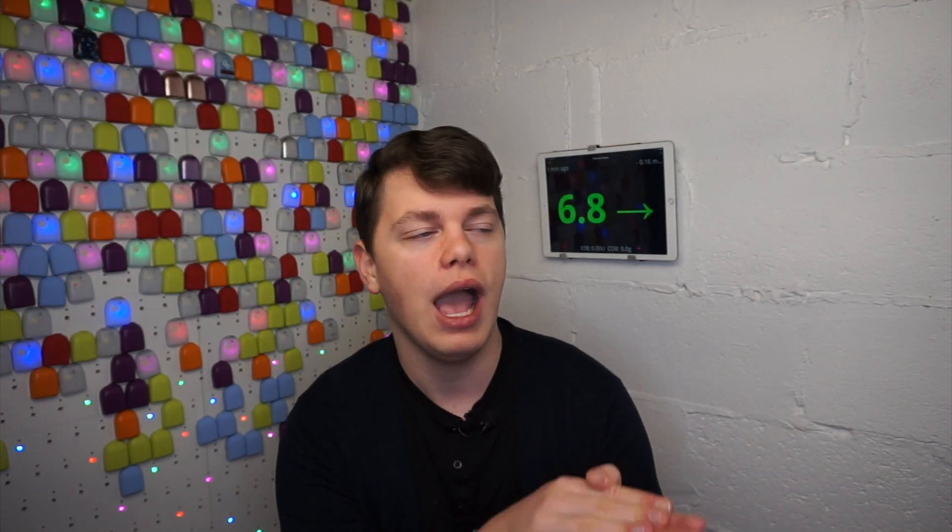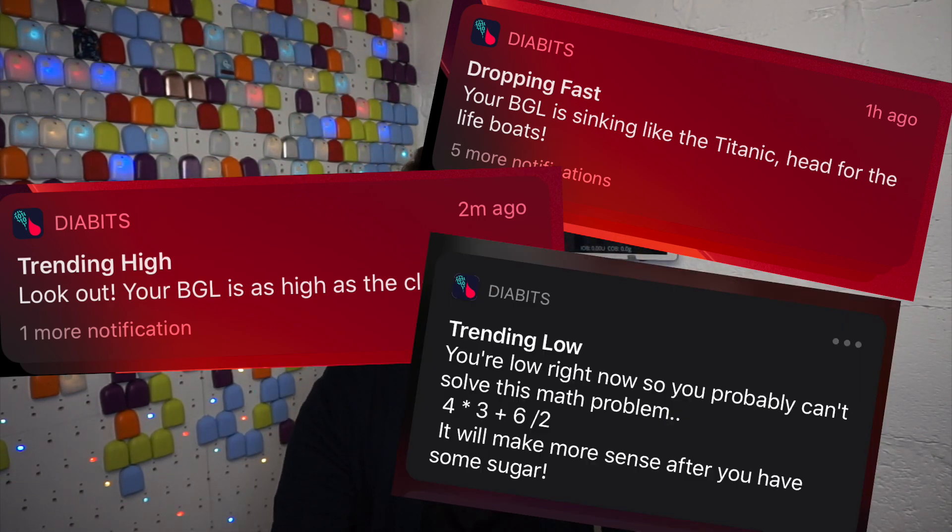I personally love the app's sassy, funny alarms — instead of just showing a high glucose value like 10.5, it says things like 'Is this a plane or your blood glucose level?' The longer you use it, the more it learns about you, so the predictions become more accurate over time.